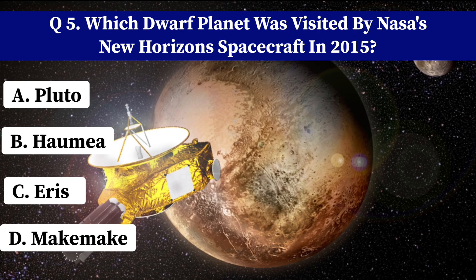Which moon of Uranus is tilted on its side, causing extreme seasons? A. Titania. B. Miranda. C. Oberon. D. Umbriel. Correct answer: B. Miranda.